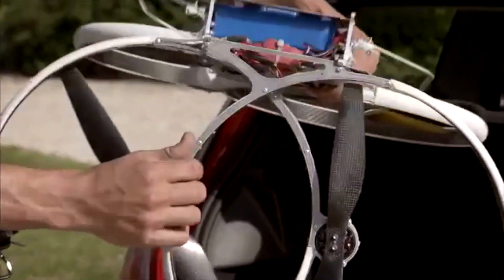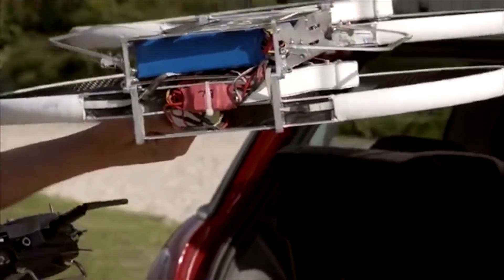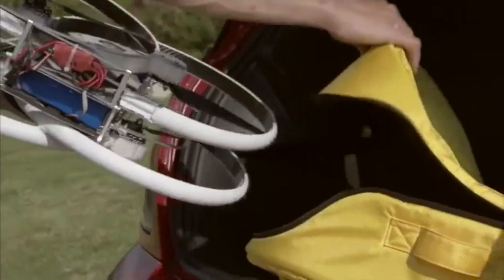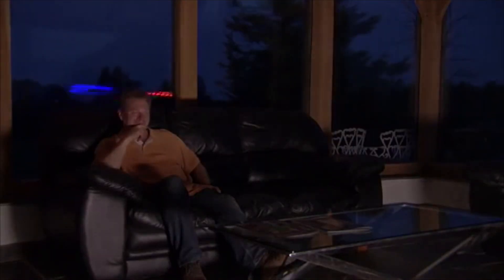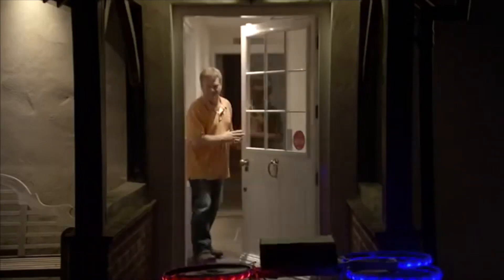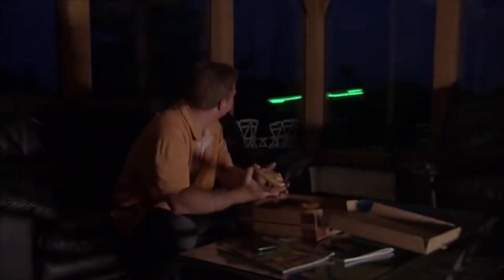Unlike other multi-copters, it packs down to a third of its size and can be easily transported in our custom multi-use bag. We don't think the world has seen yet just how useful drones of all shapes and sizes can actually be. The ducts come embedded with LED lights for brilliant night time flying.